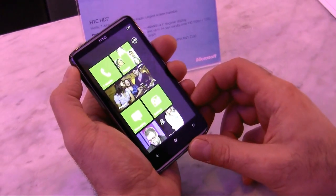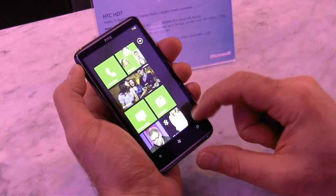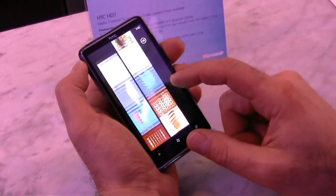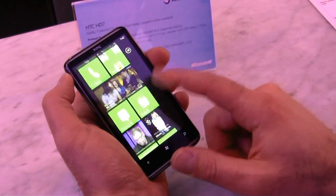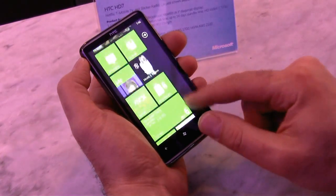We're here at the Microsoft Event. We've got the HTC HD7. This is a Windows Phone 7 phone by HTC and the interface is really slick and fast, even faster perhaps than an iPhone experience. So let's just take a look at some things.